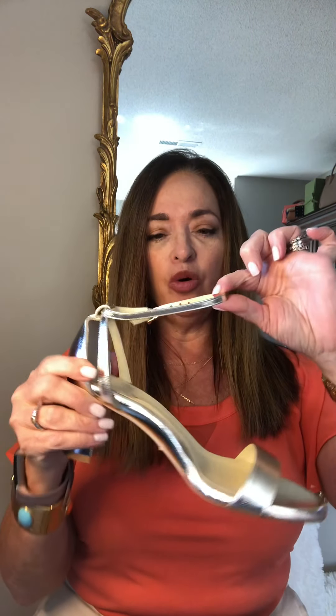I love this packaging by the way — individual covers for your shoes. I chose the Napa gold metallic. I love metallics. It's a perfect block heel sandal with about a two and a half inch heel.